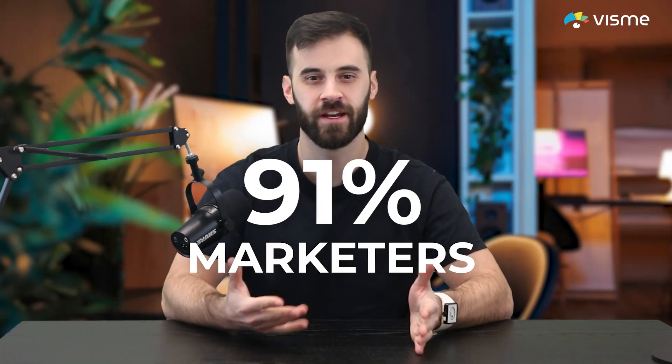91% of marketers are already using AI, but are you using the right tools to stay ahead? I'm Mike Ploeger and I'm sharing my favorite AI platforms for marketing and brand development, and no, I'm not talking about ChatGPT.